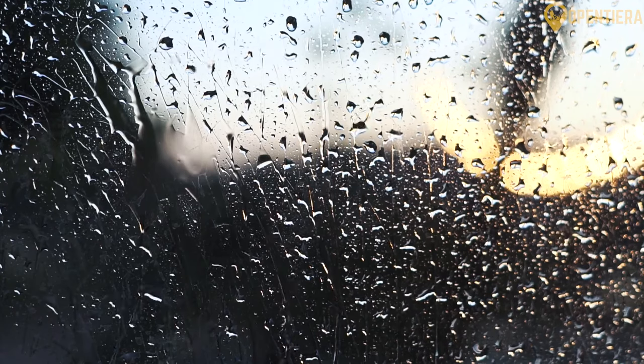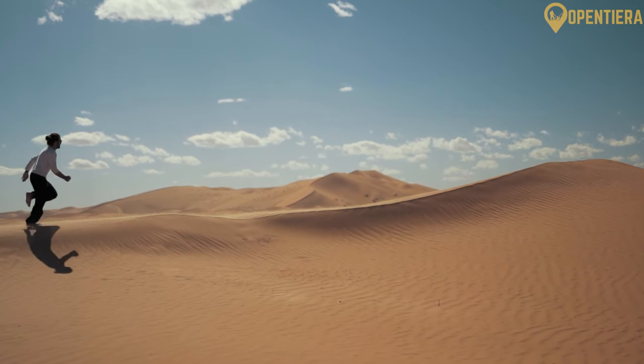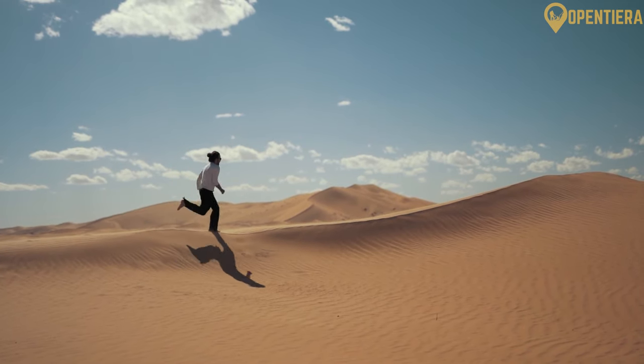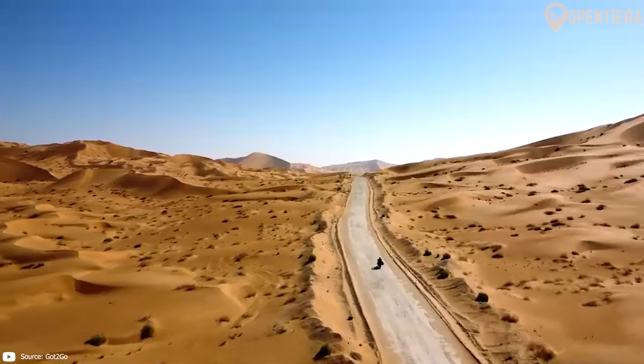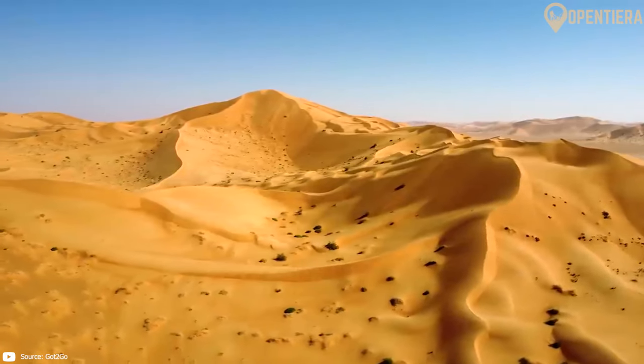Yemen has no permanent rivers but does have rainy seasons when torrents flow through mountain wadis. The Empty Quarter Desert occupies much of eastern Yemen near the border with Saudi Arabia — the largest contiguous sand desert in the world. The Ramlat al-Saba'atayn Desert sits along the southern coast on the Arabian Sea, and these desert plains see high temperatures.